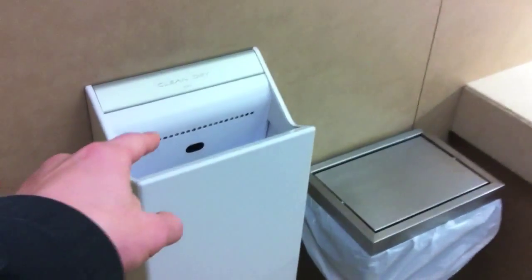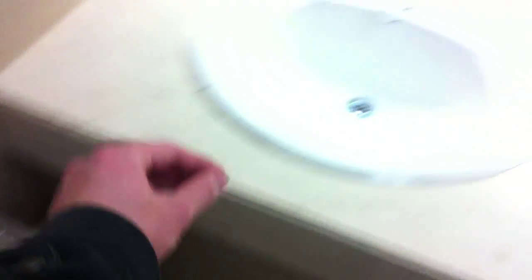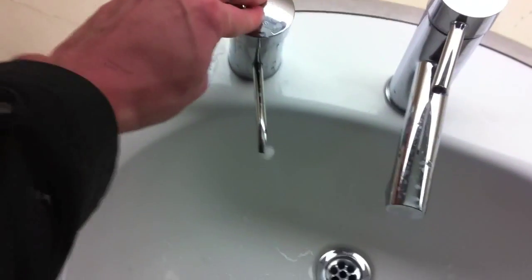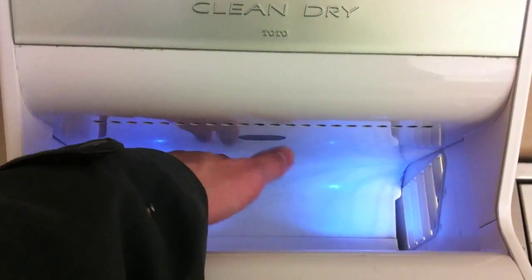And this is for drying your hands. After you wash your hands, this is the detachment, and you dry your hands.